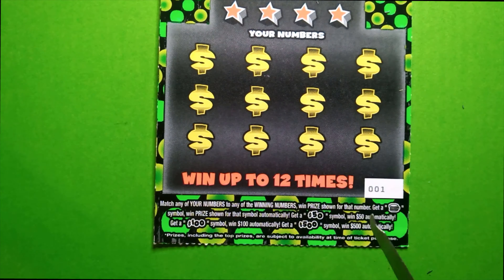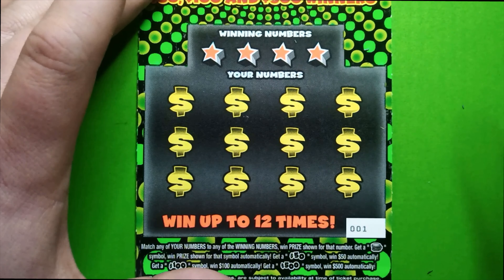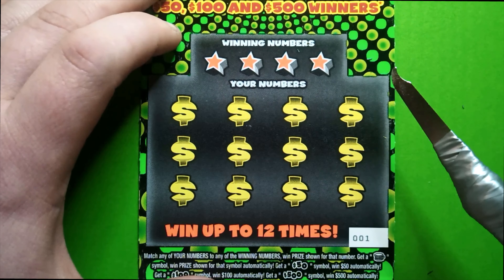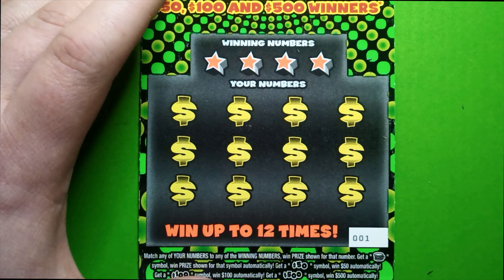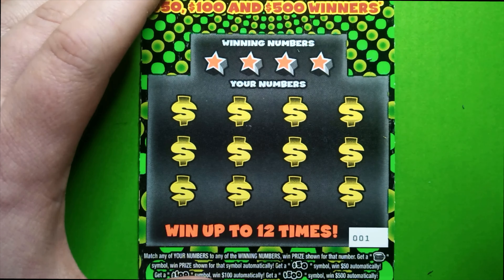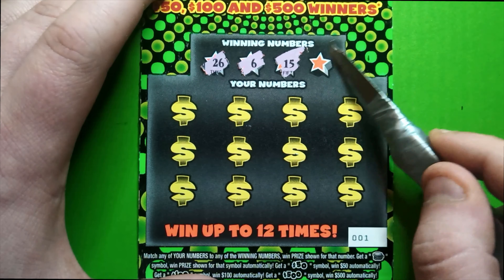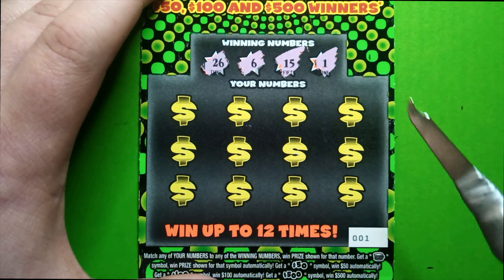And we're down to the last ticket, guys — the Blowout. All you've got to do is match your numbers, get a stack of coins, a 50, a hundy, or a $500 symbol. A lot of scratchers have won the $500 top prize many times — I have not, so I am overdue. Ticket one, let's get to it — 26, 6, 15, and 1.